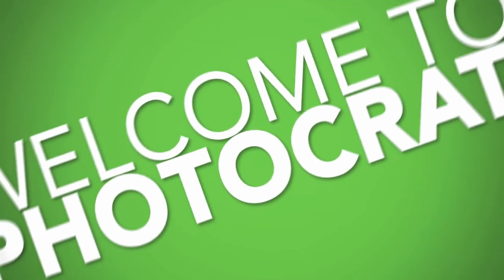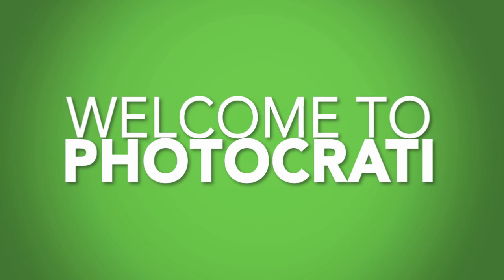Hi, and welcome to PhotoCrati. If you're watching this video, you're a fellow photographer looking for a website or blog to display your images.